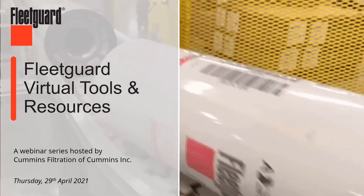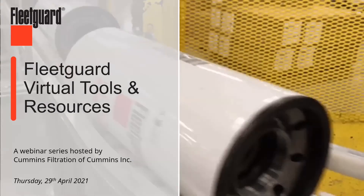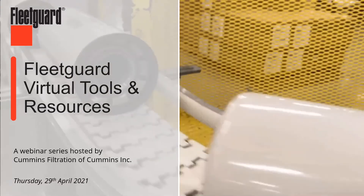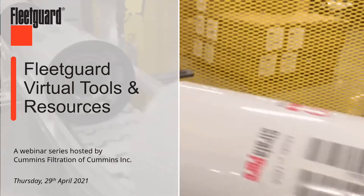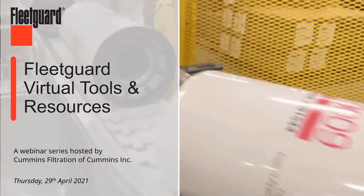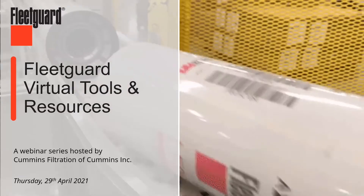As you can see from our screen today, our topic will be spent looking at the tools and resources that are available to each of you as you either use or sell FleetGuard product solutions that we are going to be talking about through the course of this entire webinar series.